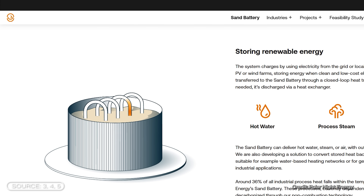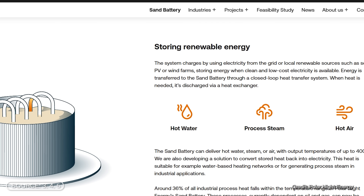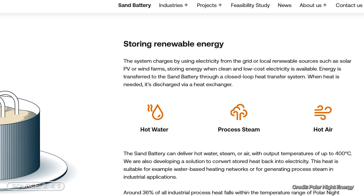And now comes a real highlight, which is what makes the system so interesting. The stored energy can be reused as needed. When heat is required, air is passed through the hot sand. The air absorbs the stored heat and transports it either as hot air, steam, or hot water to where heat is needed.